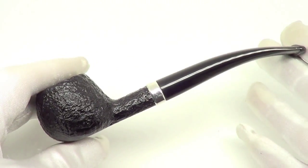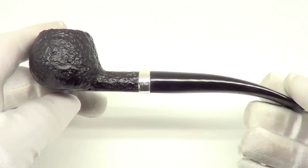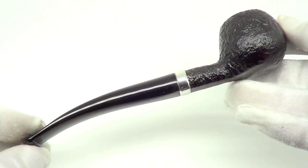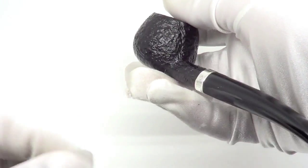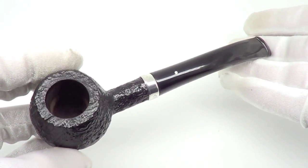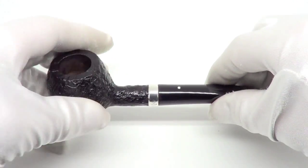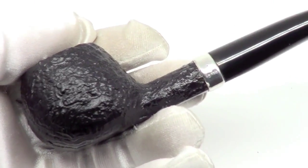Here is a beautiful Dunhill Shell Briar pipe. This piece is from 2001. As you can see, it's a nice classic Prince sitter style shape with the silver band. The pipe is fully restored, sanitized, cleaned out, and ready to smoke. It is in really good condition. It's a sitter, so you can take a break whenever you'd like.